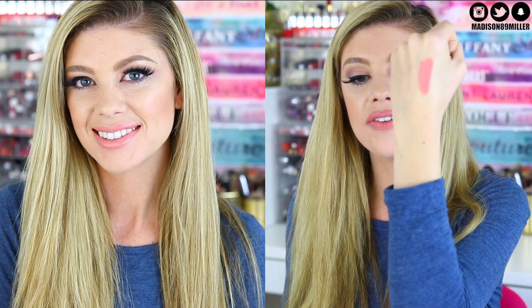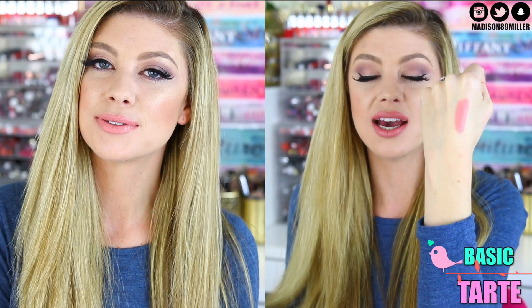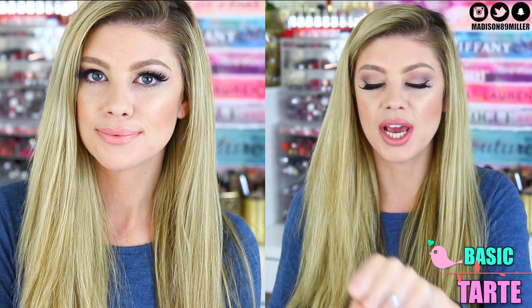For my second favorite nude lipstick, you guys are probably already going to know what this is because I've talked about it quite a bit. This is the Tarte Lip Sculptor in Basic. It's a regular shade you can get on its own, not a limited edition. I love this one — it's like the perfect nude, and the gloss on the other end is amazing too. This shade has more of a peachy tone to it, not as much pink, and it's just so pretty. I love lining with Urban Decay 1993, putting this on in the center, and adding a little gloss in the center for a poutier look.